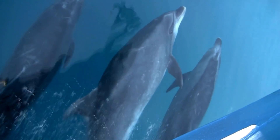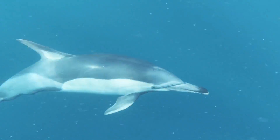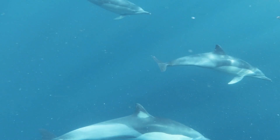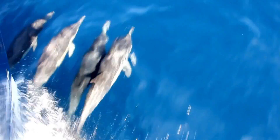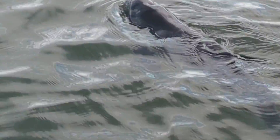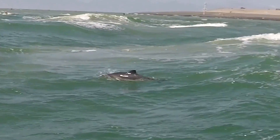Next up, let's talk about size. In the porpoise versus dolphin size showdown, dolphins are usually the heavyweights. They are often much bigger and have long, lean, streamlined bodies — think of them as the sleek sports cars of the sea. Porpoises, on the other hand, are smaller and a bit chunkier. They have robust, sturdy bodies. They're like the tough little compact cars of the ocean, built for strength, not always for show.